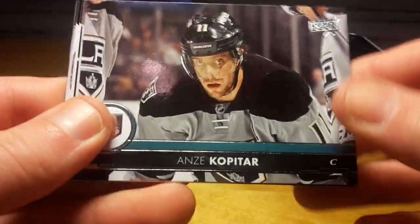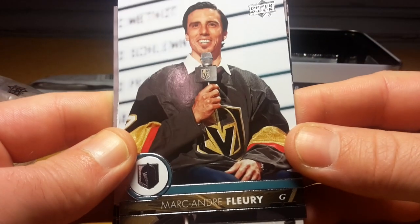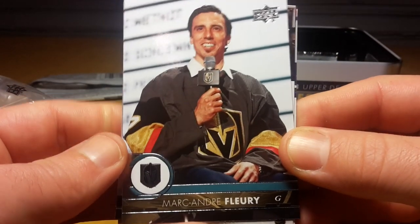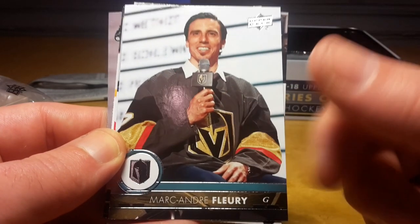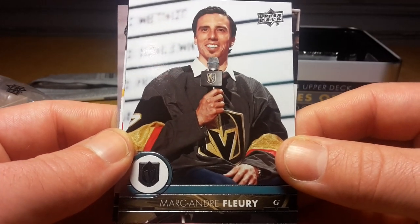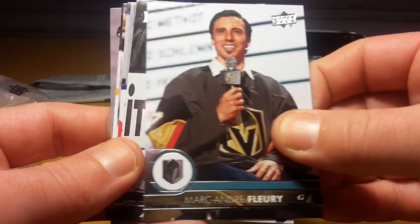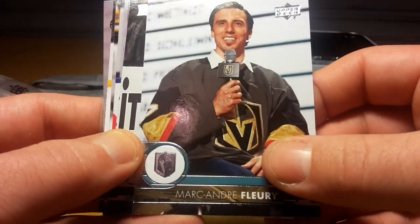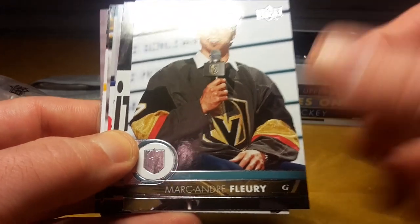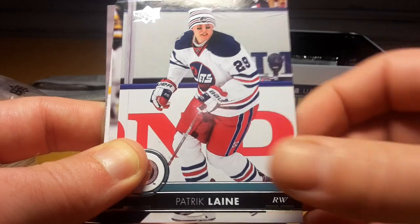Andre Burakovsky and Travis Konecny. Oh, that's really cool — that's one of the first Vegas Golden Knights cards. It's actually not a game card; I think it's from the expansion draft. But still cool to pull. I hope they have some game action photos from Vegas Golden Knights as well. Unfortunately Marc-Andre Fleury is injured this season.